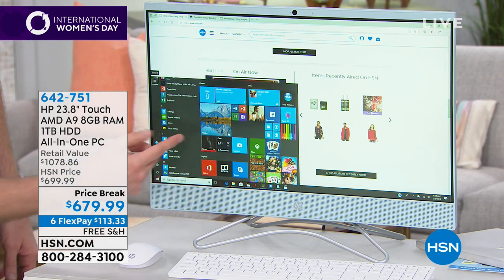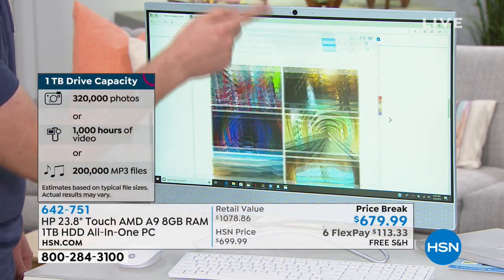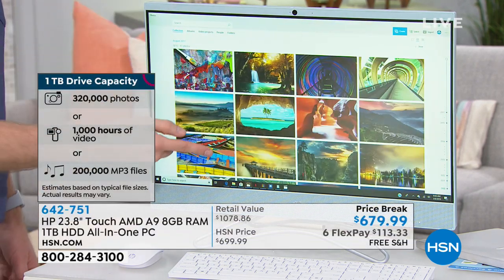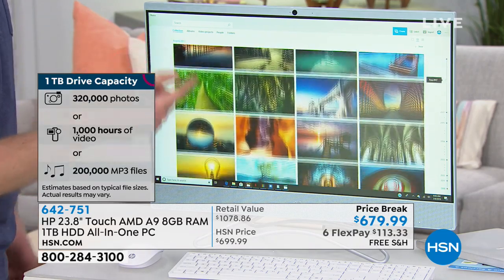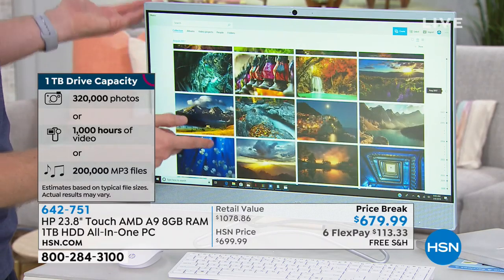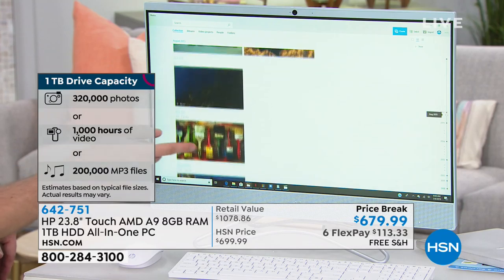Sometimes you download stuff and you lose it. But with Windows 10, if I want to access my photos, I click on one button — my photo button — and it finds every picture I've ever taken. I can store 300,000 photos on here. If I want to get videos, how about a thousand hours worth of videos or 200,000 songs on here.